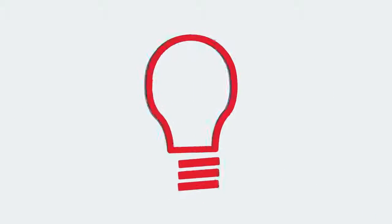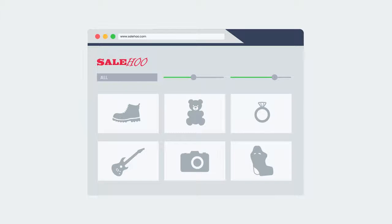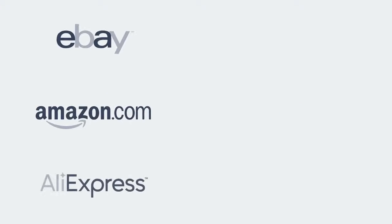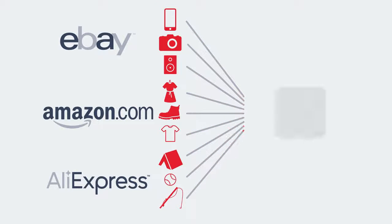Stuck on what to sell? Looking for some fresh ideas? SaleHoo Labs is the place for you. This tool takes recent sales and product data from eBay, Amazon, and AliExpress to suggest top-selling products.